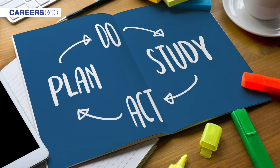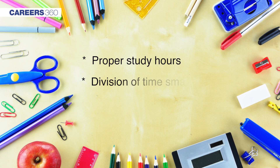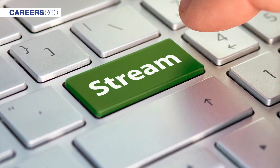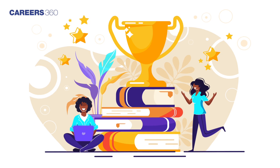After analyzing the syllabus, students should make a study plan and stick to it religiously. This includes proper study hours, smart division of time, and using relevant study materials. Students are advised to devote more time to the SB/SX stream, as its difficulty level is a little higher than the SA stream.